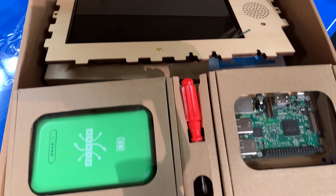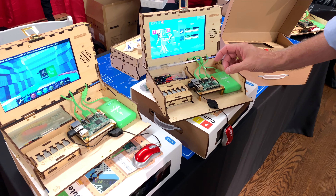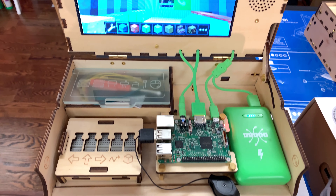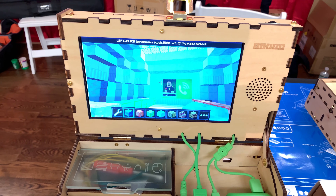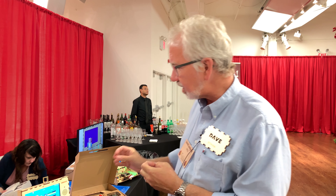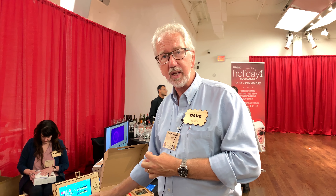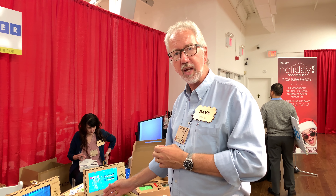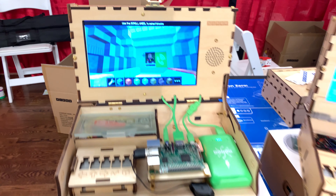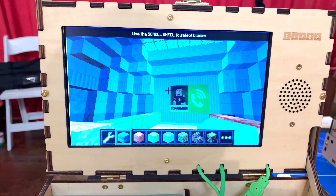It's based on the Raspberry Pi 3 Model B and it uses the Minecraft Raspberry Pi Edition in order to teach kids the principles of electrical engineering, mechanical engineering, and coding. When they press the button, they're launched into the 3D world of the Raspberry Pi Edition of Minecraft.